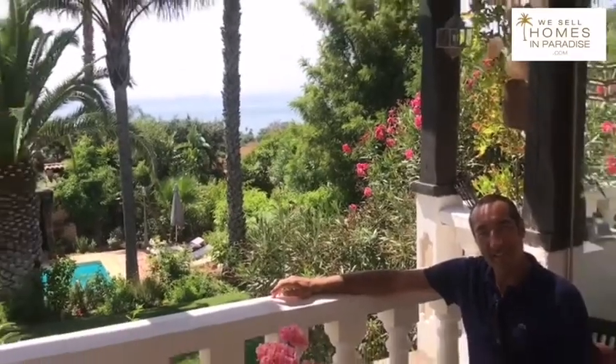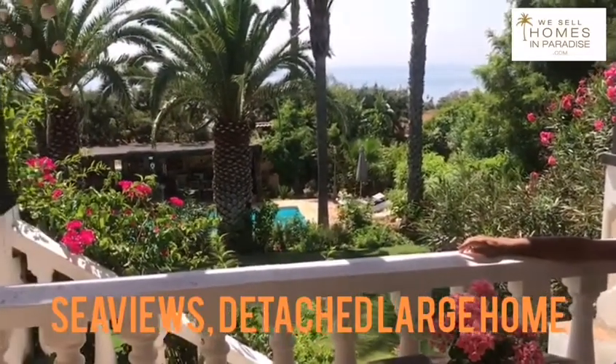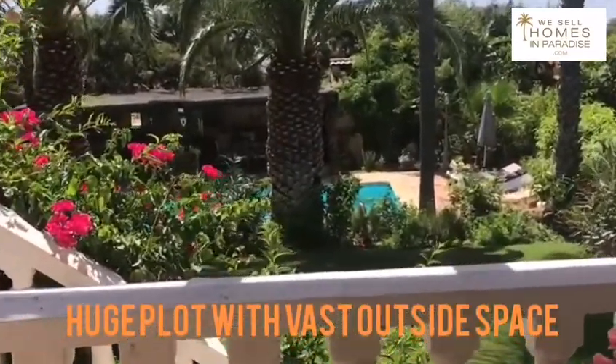This truly is a life less ordinary. Look at those amazing sea views and huge plot. Down there you have an incredible pool area. This is special.